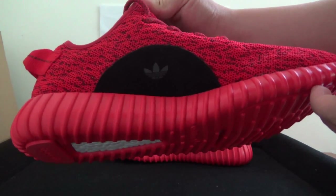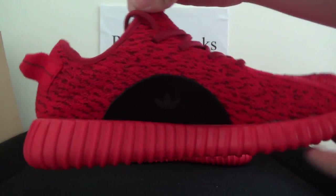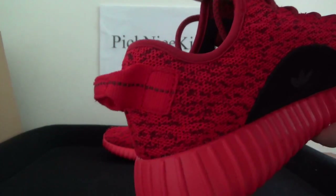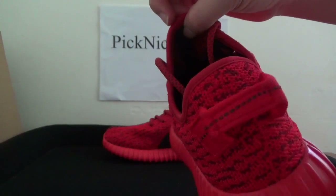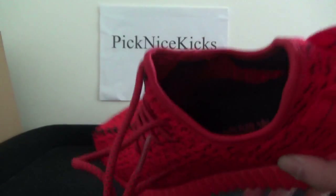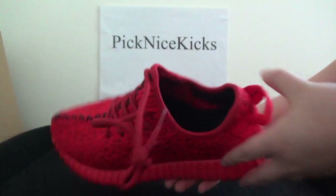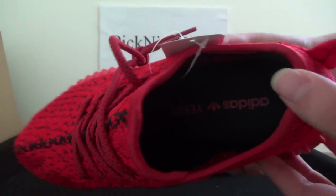You can also see the Adidas logo on it. On the back, the pull tab is in the middle part, the black stitching is very nice. On the side here you can catch the Adidas and Yeezy logo.